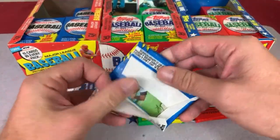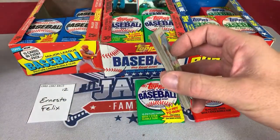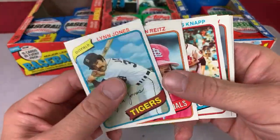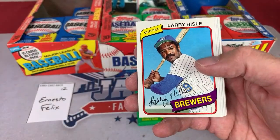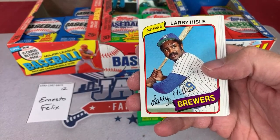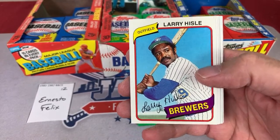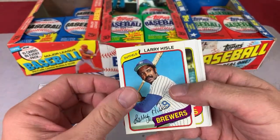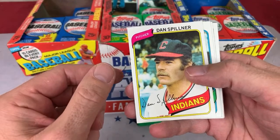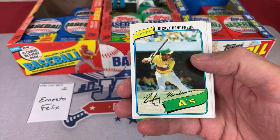Larry Heisel is going to be the preview for Ricky Henderson — let's get the one-touch ready. Ernesto, this could be a big one. You can see the cards are in just immaculate condition right out of the pack. The next card is Dan Spilner. Dirk set us up: it's Larry Heisel, Dan Spilner, and that should give way to Ricky. And there he is — Ricky Henderson! Our first Ricky Henderson of the night goes to Ernesto Felix.